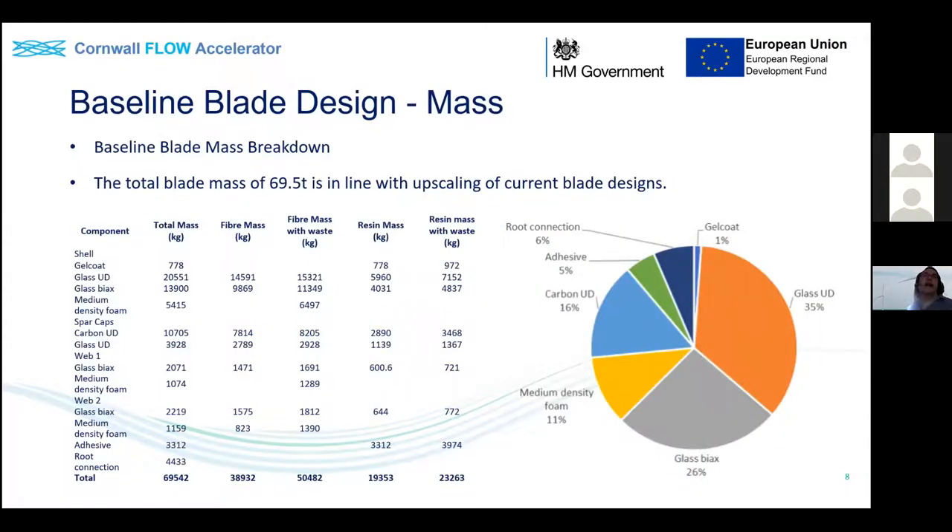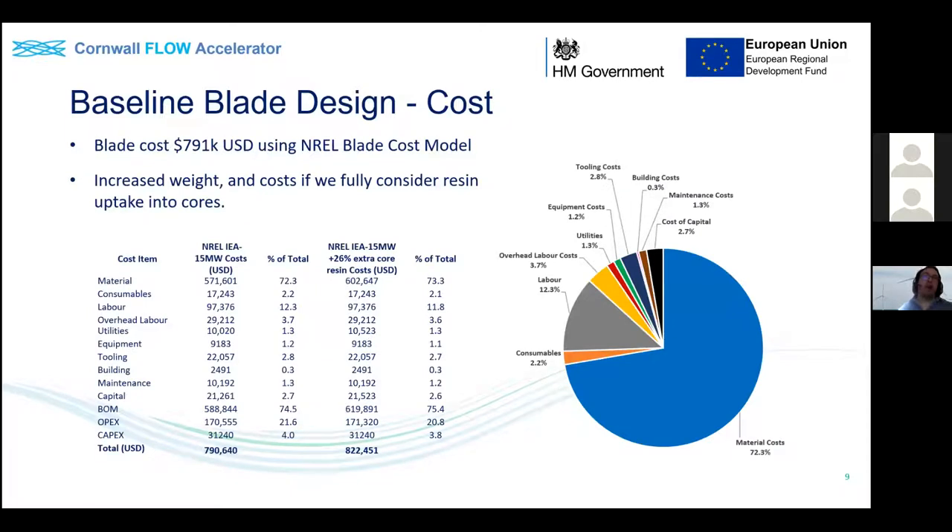The 122-metre baseline blade came out at 69.5 tonnes, in line with upscaling of current blades. The pie chart shows the majority of material is glass fibre - both unidirectional and biaxial - used to create the design, with less than a fifth being carbon in the main structural spar caps. In terms of cost, using the adapted NREL blade cost model, the blade came in at around $790k USD. Material cost dominates, followed by labour cost, for a resin-infused manually placed fibre structure.